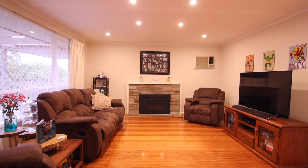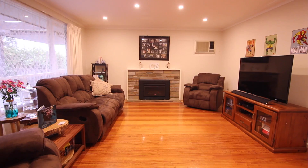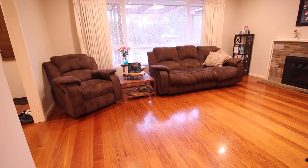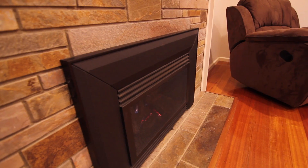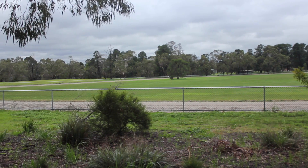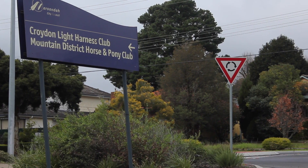This fantastic three bedroom brick home is only a short distance from the Croydon South shops and is on a low maintenance block. The home features LED lighting, polished floorboards, and a great gas log heater for those cold days. There is also a carport and second car space, and the home is located in close proximity to numerous parks, reserves and schools.